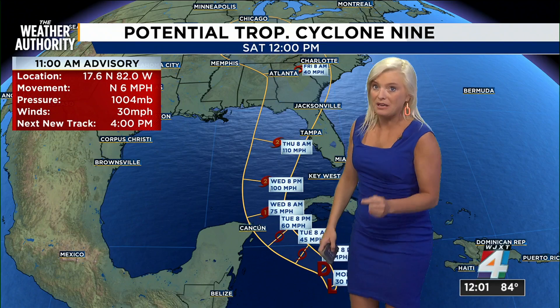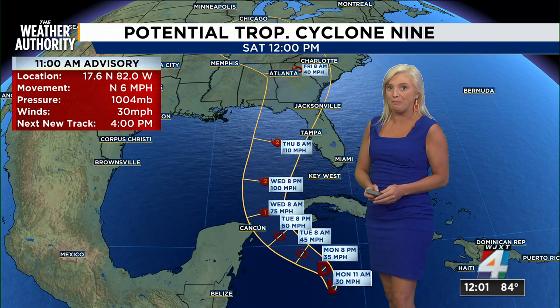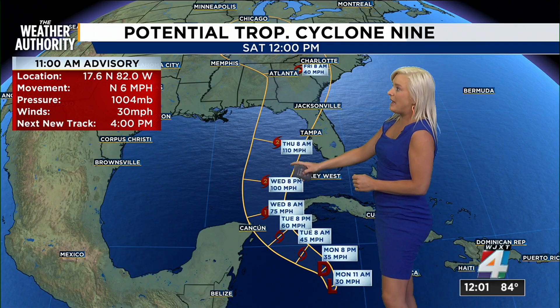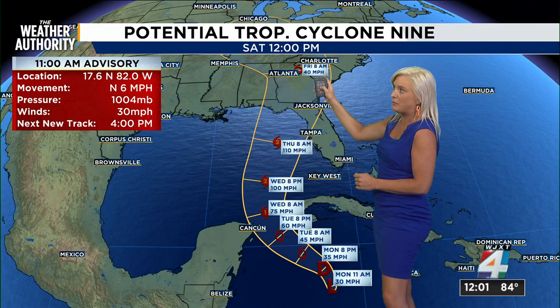So this is what we know. Because it's a slow mover and there's very warm water and low wind shear, we are expecting this to wreak havoc across certain parts of the area. You want to prepare now — get ready now — because the impacts are going to go from Wednesday all the way into Friday as it makes its way up towards Charlotte.